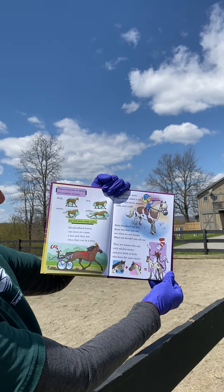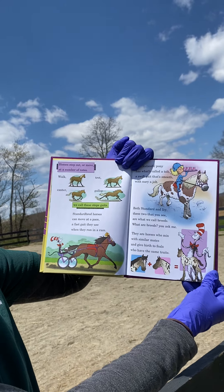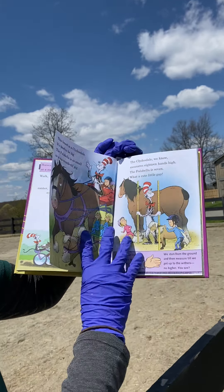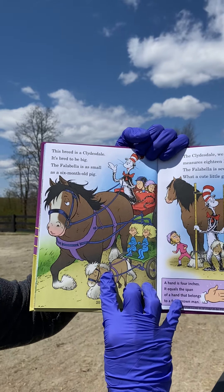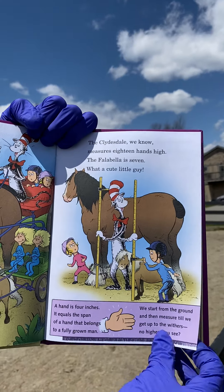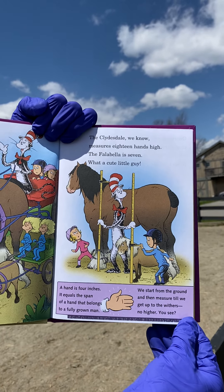Both Standardbred and Icelandic — these two that you see — are what we call breeds. What are breeds, you ask me? They are horses who mix with similar mates and give birth to foals who have the same traits. This breed is a Clydesdale — it's bred to be big. The Falabella is as small as a six-month-old pig. The Clydesdale measures 18 hands high. The Falabella is seven — what a cute little guy.